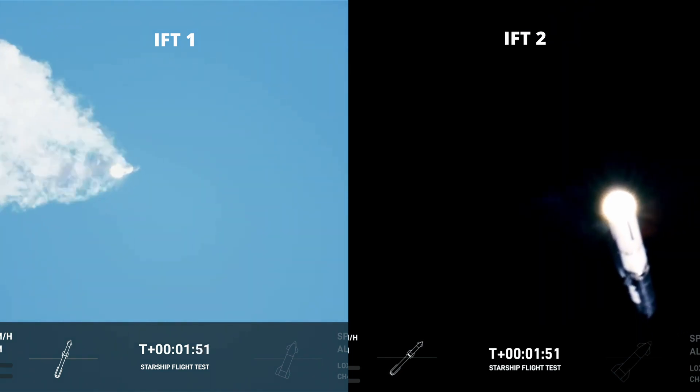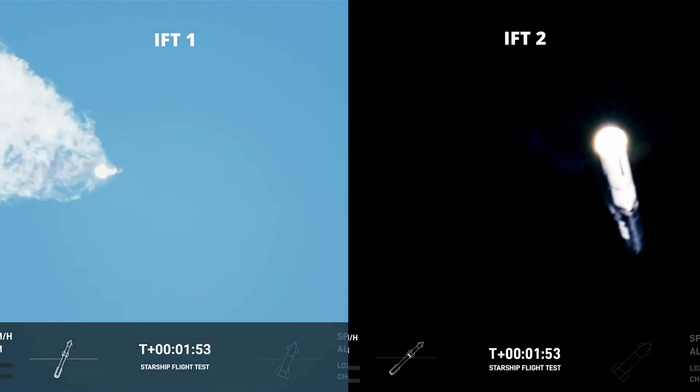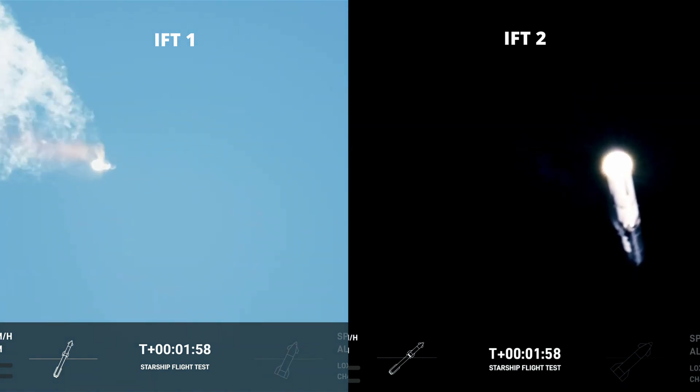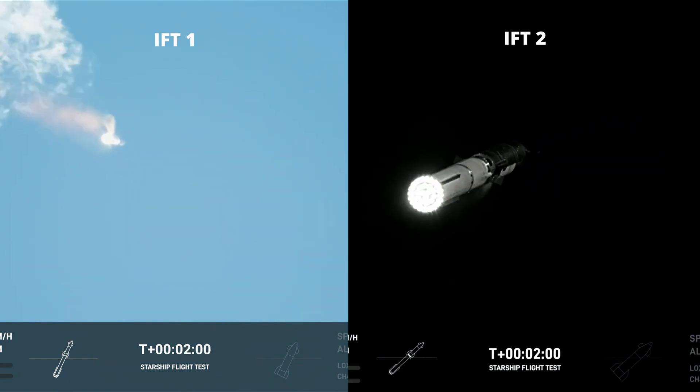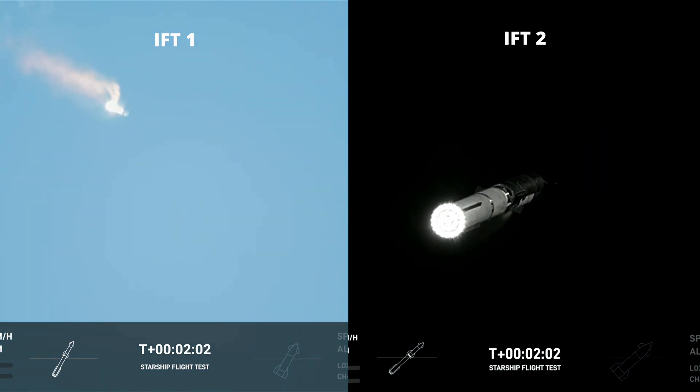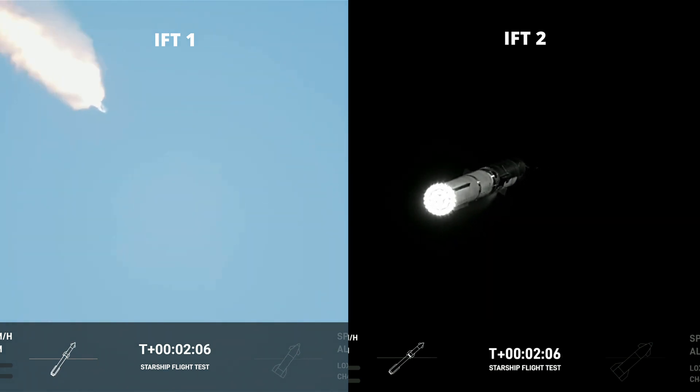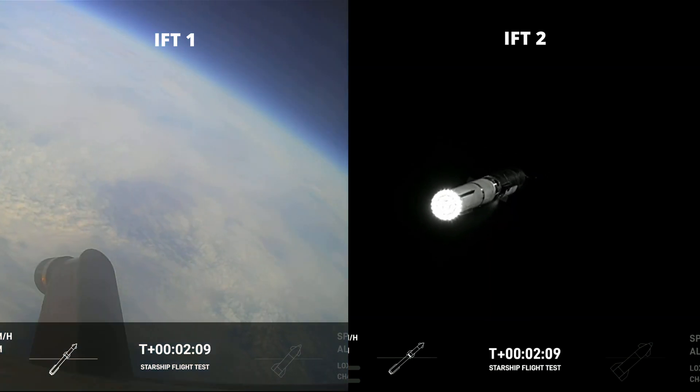First tracking station now acquiring the vehicle. With shutdown, we will get separation of Starship from Super Heavy and ignition of the Starship engines. When Starship separates, we light up six engines in a staggered sequence. If all goes well, those six engines will burn for almost six and a half minutes.